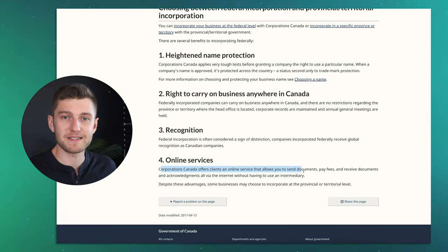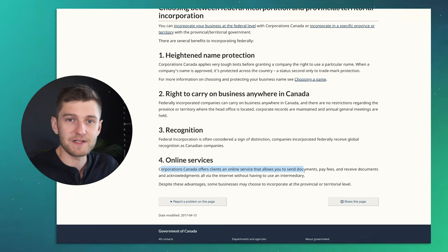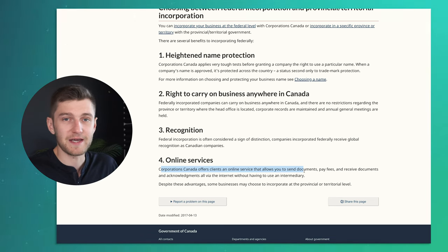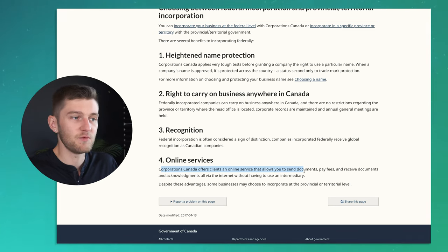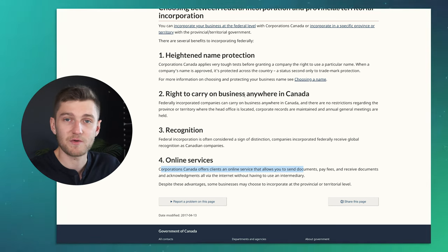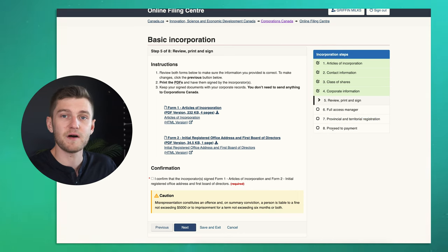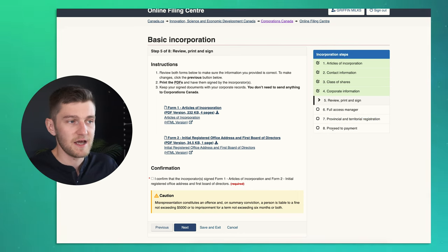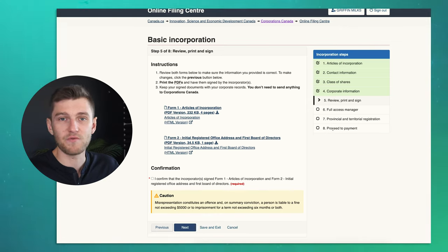Personally, all the companies I've ever incorporated through this method, I've gone with federal incorporation. Definitely do a bit more research into your own case, however that is what you will most likely want to go with. You then proceed to payment — it is $200 to incorporate online — and keep in mind that every year, above any other accounting fees for your business, you have to spend $12 for an annual filing.